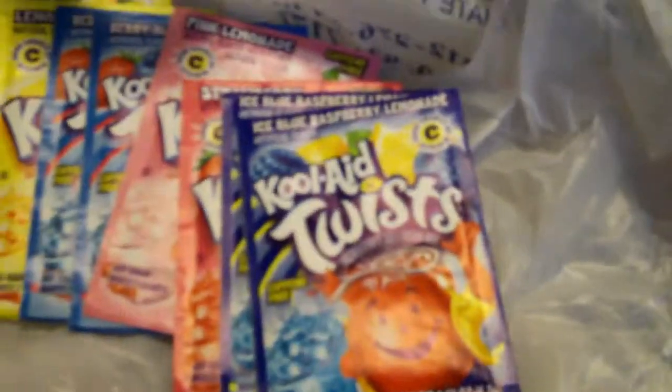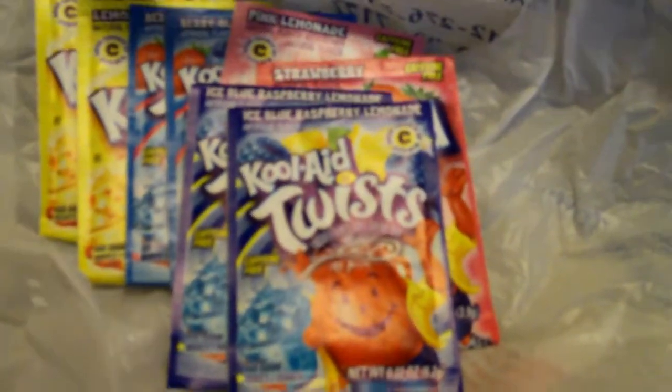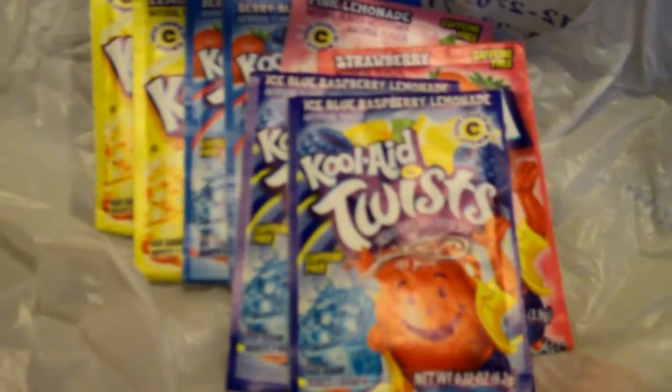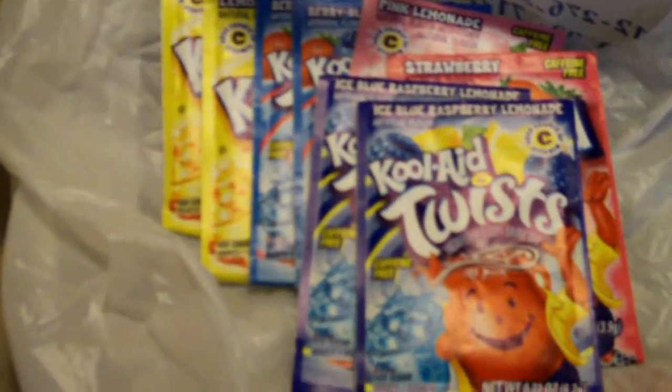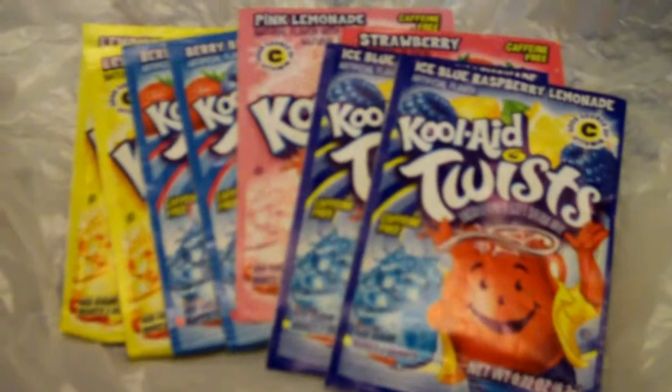All you do is take one of these packets, add a cup of sugar or Splenda, and you've got yourself a gallon. That is quality, affordable liquid refreshment for very cheap, and kids like it anyway.